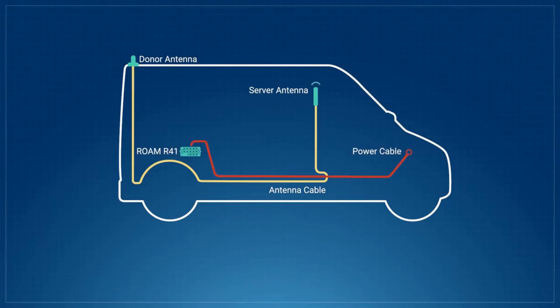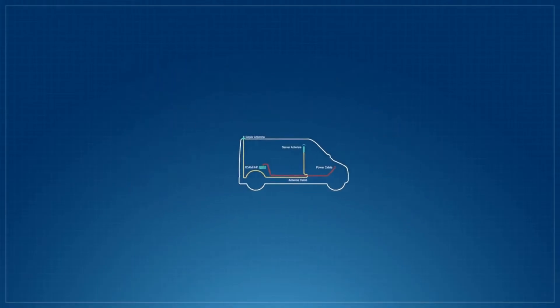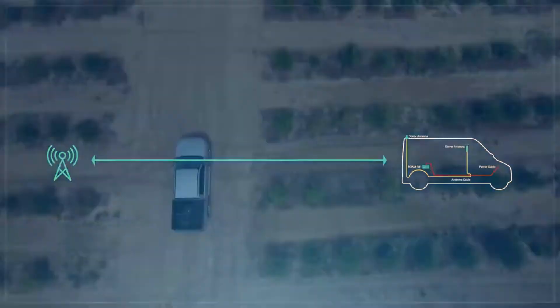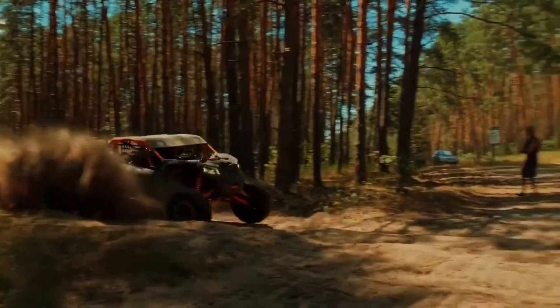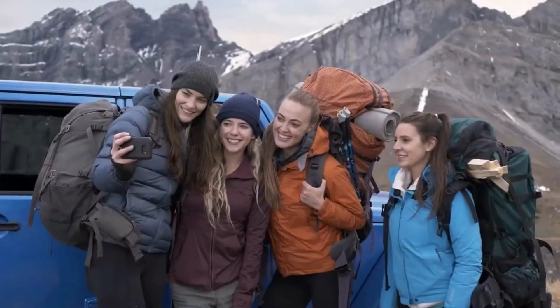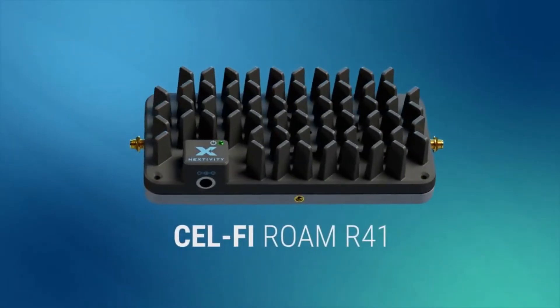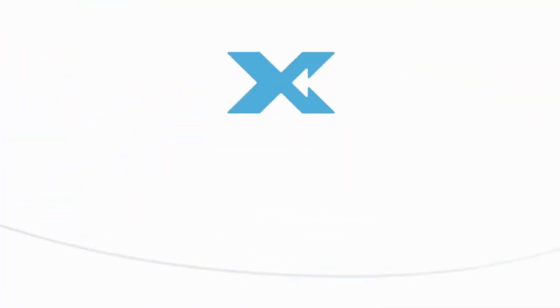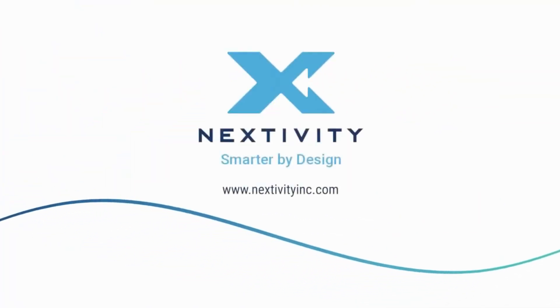The Rome R41 is the industry's most powerful cellular connectivity solution for on-the-go applications. So, whether you're out working or playing, stay in touch, stay safe, and live life connected with the Nexttivity CellFi Rome R41. Nexttivity — smarter by design.